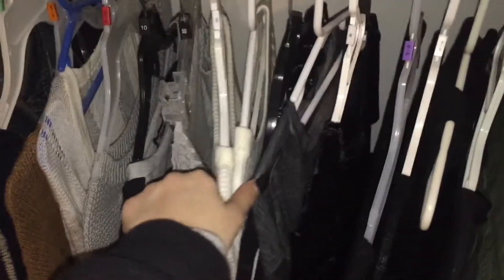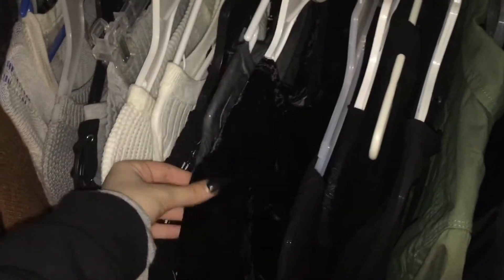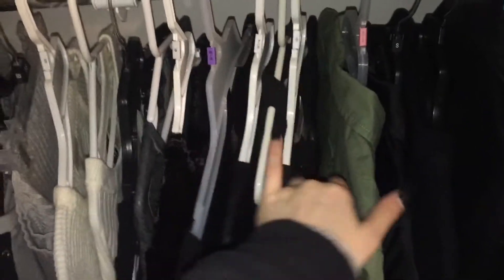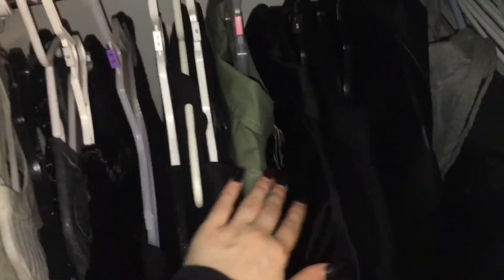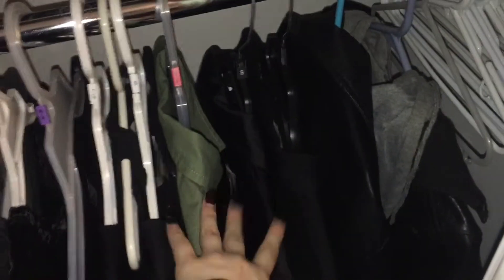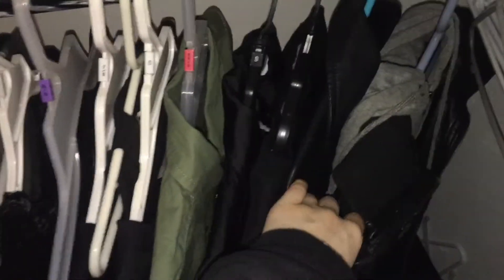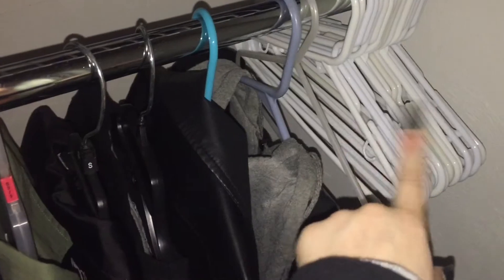Here we have my denim jackets, sweaters, and long sleeve shirts. There are some random short sleeve shirts in here, and this little velvet shirt. Then all my black long sleeve shirts. And here, we have all my jackets in the front now because it's winter — in the summertime I had them way back. These are all the jackets that I wear, and this is the one I'll probably be wearing the most. Back here I just have some extra hangers.